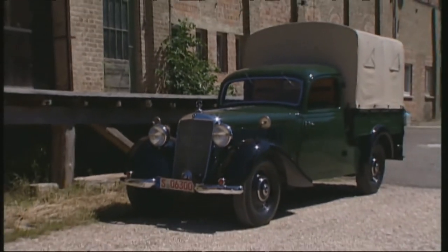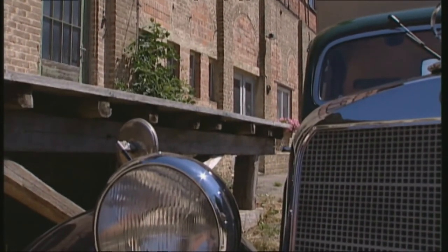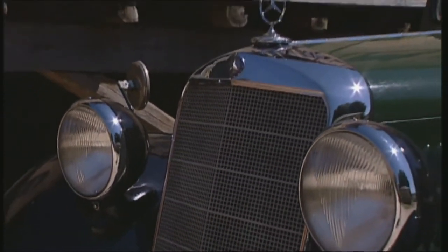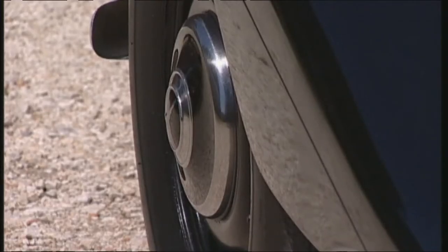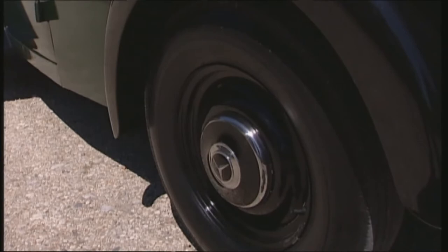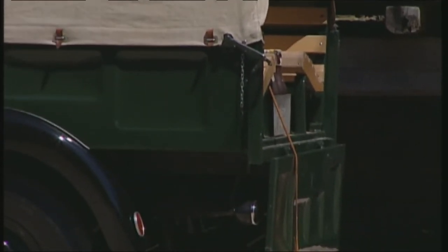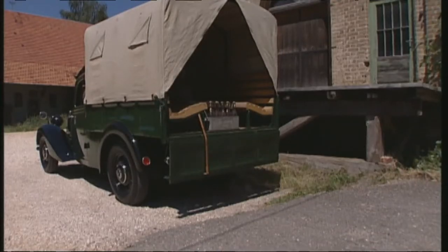The Mercedes 170 V flatbed truck from 1948 corresponds to the pre-war model built since 1936, and you can see that in many details. Daimler-Benz restarted production as early as 1946, despite the harshest conditions — at the beginning there was no electricity, no coal, and neither steel nor iron. But fortunately, not all of the factories and supplies were in ruins. Beside the flatbed, the Mercedes 170 was also available as a box-type van, a saloon, and a convertible.